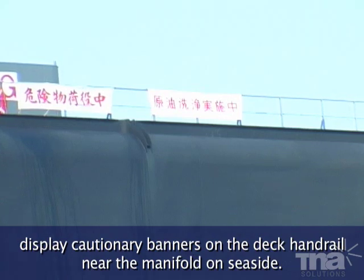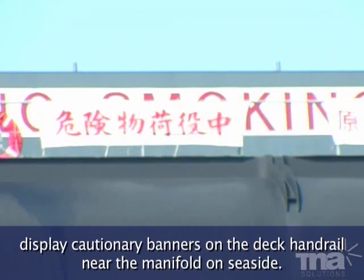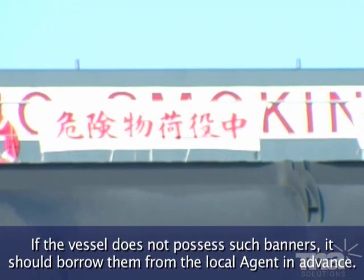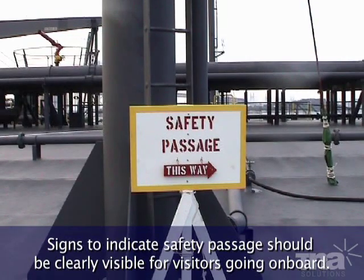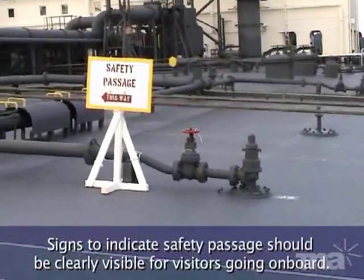Display cautionary banners on the deck handrail near the manifold on the seaside. If the vessel does not possess such banners, it should borrow them from the local agent in advance. Signs indicating the safety passage should be clearly visible for visitors going on board.